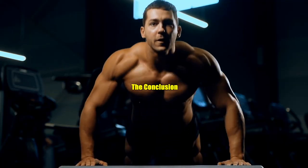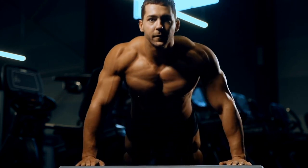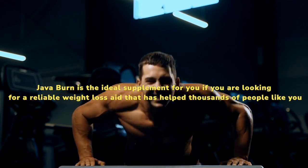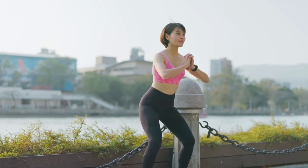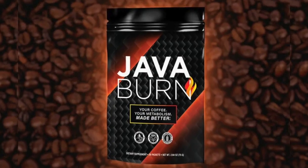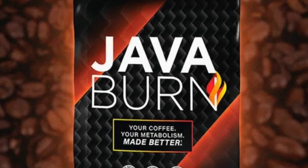In conclusion, largely due to its clinically researched ingredients, Java Burn is one of the most popular weight loss supplements available. Java Burn is the ideal supplement for you if you are looking for a reliable weight loss aid that has helped thousands of people. Determining whether adding Java Burn to your morning coffee routine is right for you is easier than ever, thanks to one of the most in-depth Java Burn reviews available online — with just a small adjustment to your morning coffee routine.